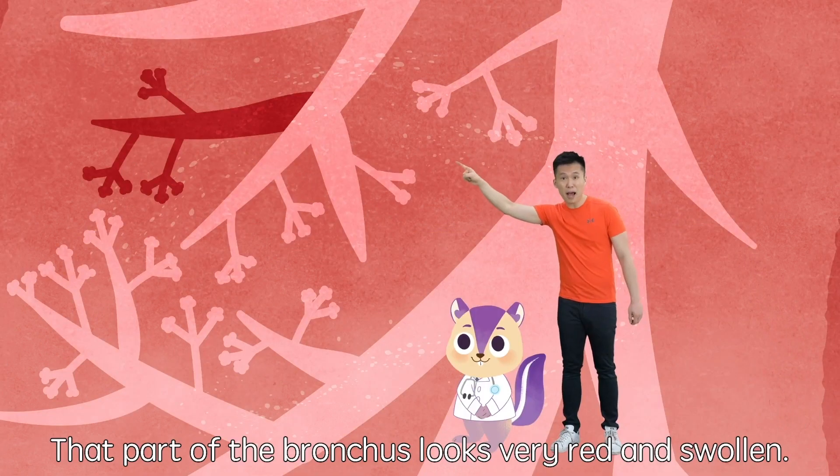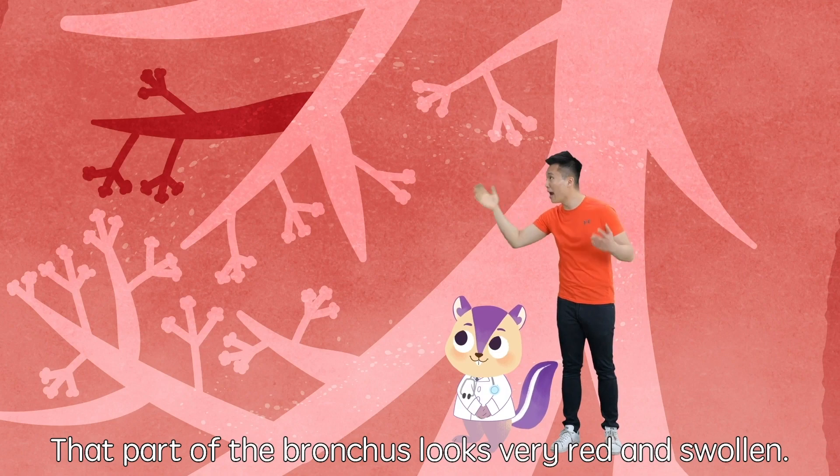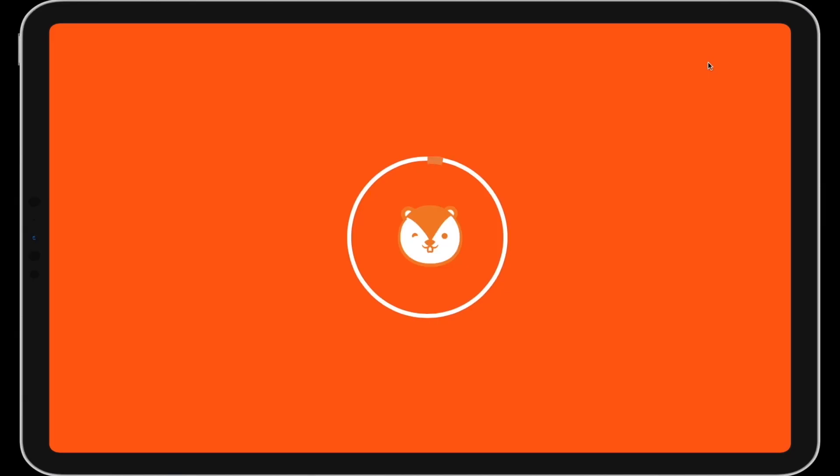Look, Bobo! That part of the bronchus looks very red and swollen! Want to watch the full video? Sign up now and get started with your own free trial!